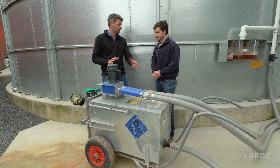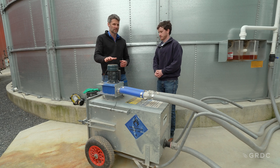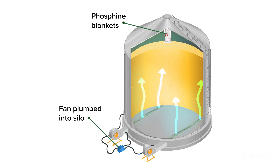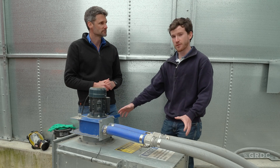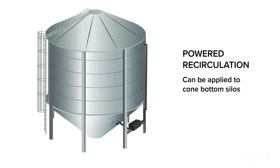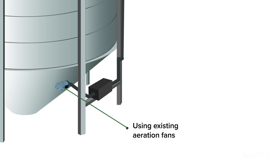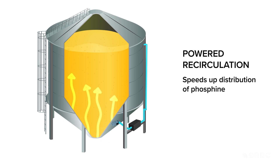An alternative to having a separate fumigation box would actually be to still plumb a fan into the headspace and the ground level of the silo, but put the phosphine in the headspace like we traditionally would rather than into the box. These systems in a very similar format can actually be applied to cone bottom silos as well, typically using one of the aeration fans on a cone bottom silo — a box similar to this is usually fitted under the silo itself as a powered recirculation system to speed up the distribution of gas.